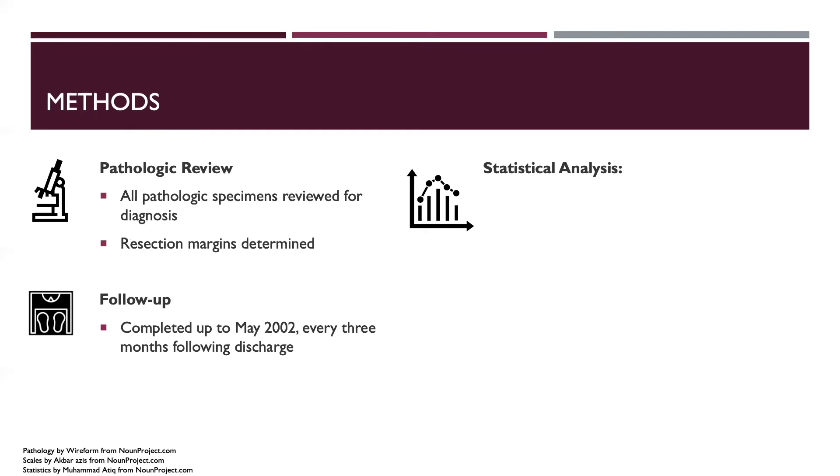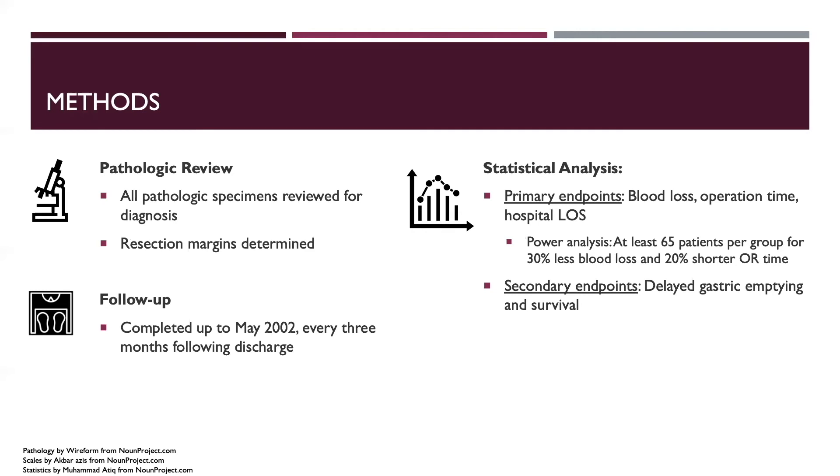Patients were followed every three months after their operation, with study follow-up completed in May 2002. The primary endpoints were blood loss, operative time, and hospital length of stay. Secondary endpoints included delayed gastric emptying and survival.